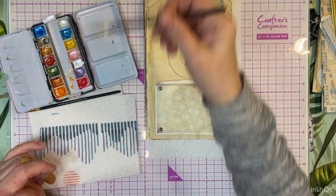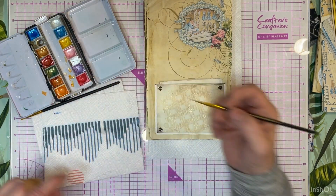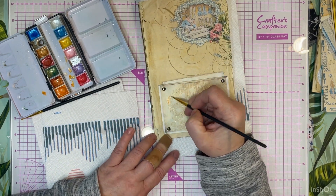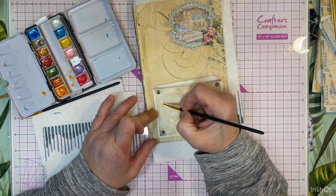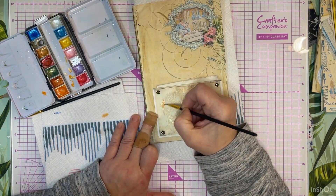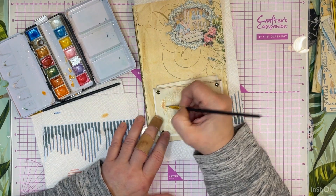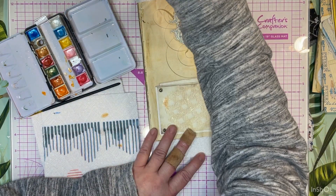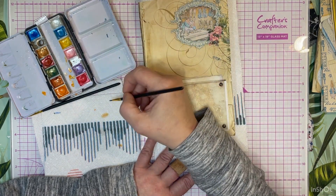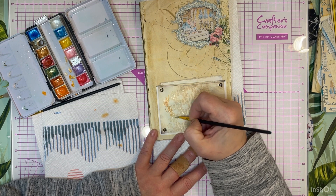I'm gonna do some painting now. I am not an expert - I am not an artist - I'm really not an expert at anything other than saying that I'm not an expert. I go over the crackle paste and try not to get it on the paper, because that is not the look I want. I could go over this in individual colors but I just don't have time for that.